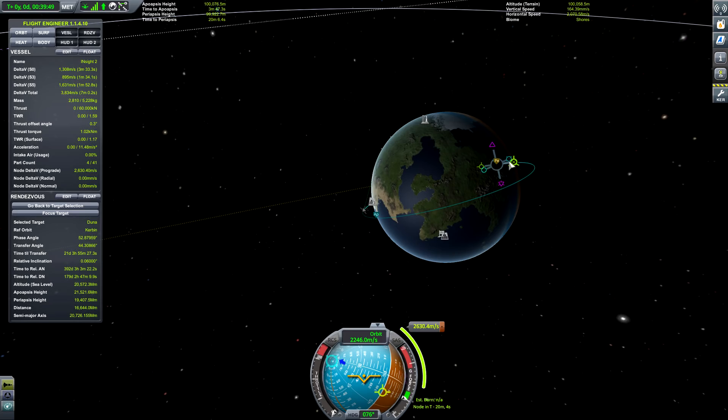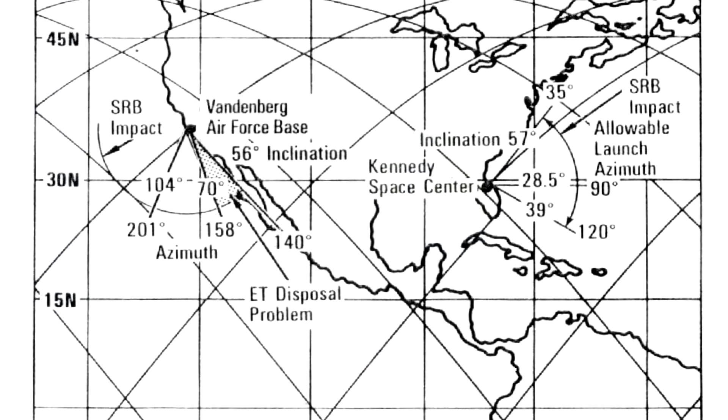The US has two launch sites: Kennedy on the east coast is able to hit a range of launch inclinations that allow it to reach things like the space station, whereas Vandenberg on the west coast is able to go all the way up to polar orbits, so they can launch those spy satellites that cover the entire Earth. In theory, if you came up with an interplanetary mission where the launch required a very high launch asymptote, it would only be reachable from Vandenberg.